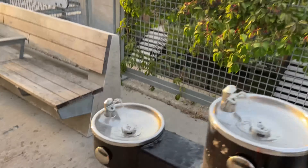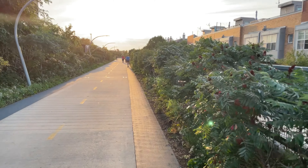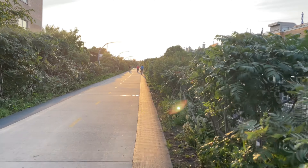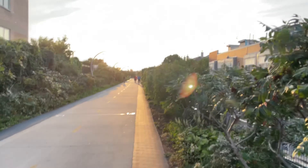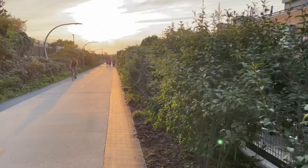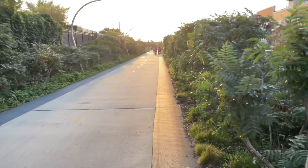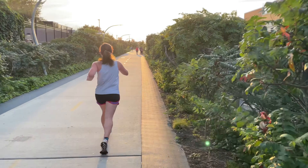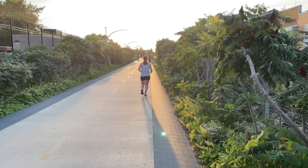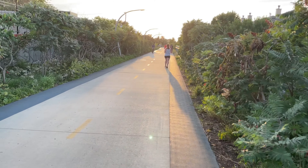There are some water fountains here, which makes me a bit wary considering we're in a pandemic, but some people have got to drink water. It's better to have that than someone passing out on this track, because in the height of the day, as you can see, there's not much shade. So when it's humid and hot and the sun is literally blaring down on you, yeah, you need that water.